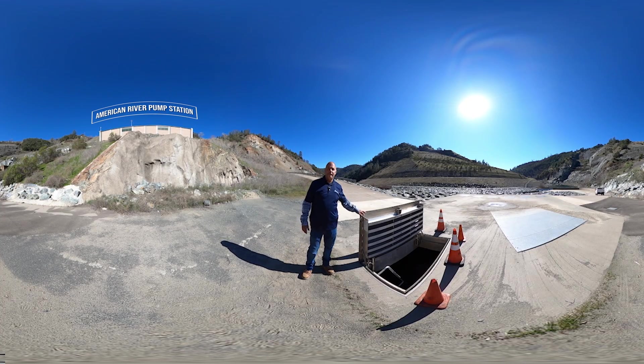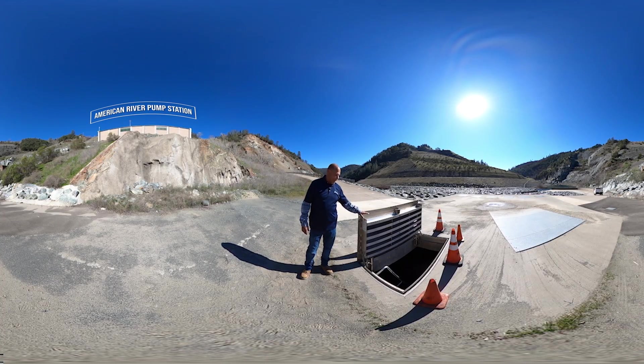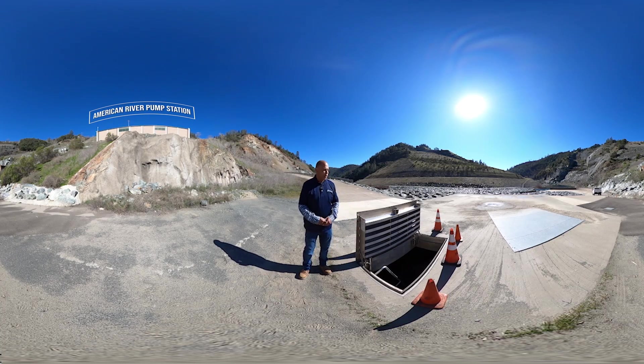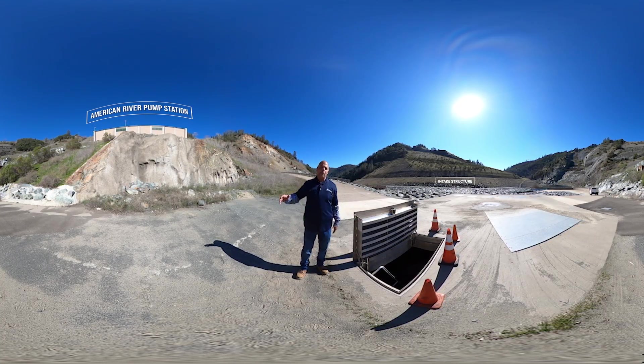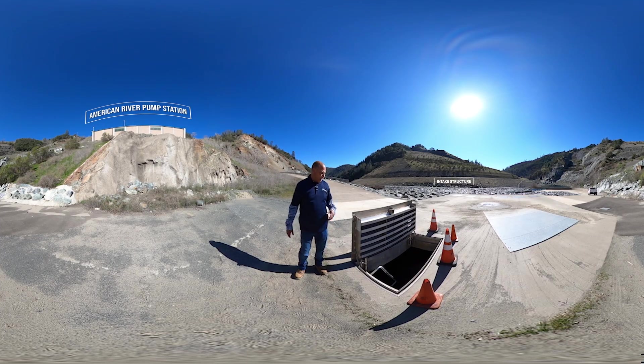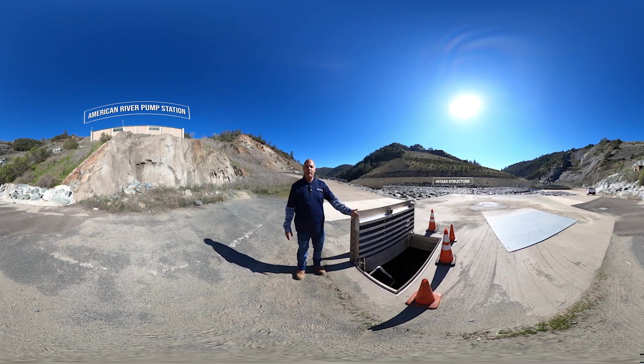Here we are at the entrance to the knife gate vault — it's basically just a hatch, just a little hole in the ground. We are about halfway in between the intake structure and the pump station. We're going to drop down about 20 feet, so let's go down here and take a look.